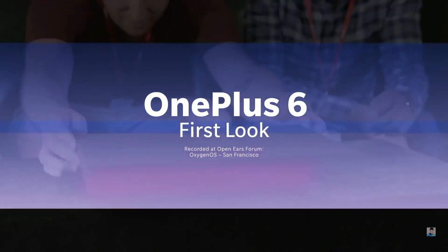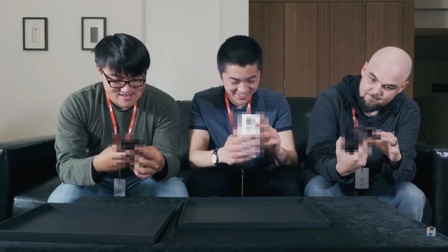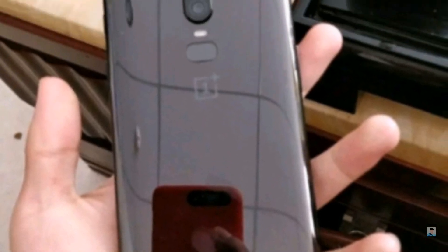In a new hands-on video from OnePlus, it becomes clear that the device will be available in a white color option too. Although the back isn't clearly visible in the video, it hints towards this new color option, and we can also see the camera placement, which remains the same as suggested by previous leaks.